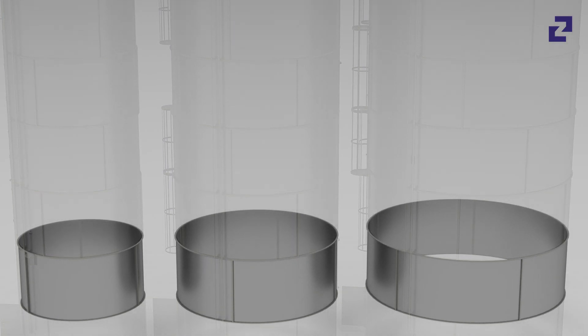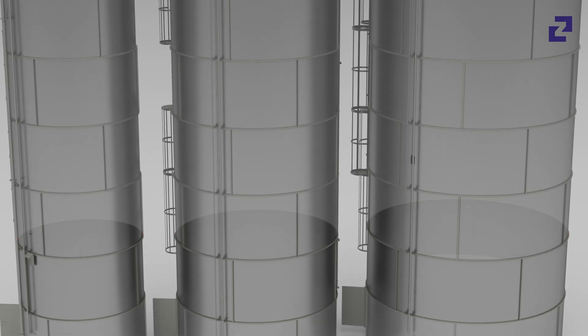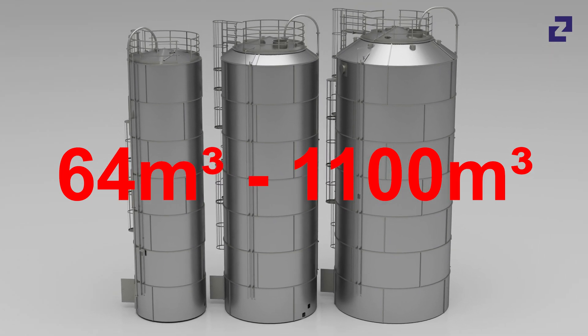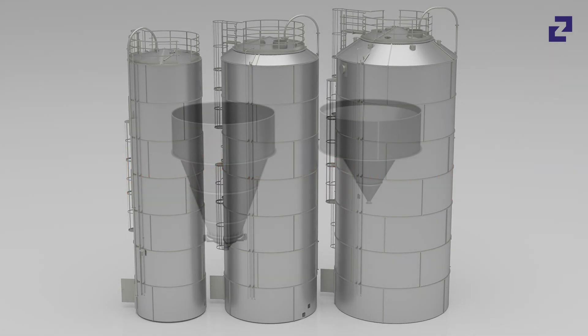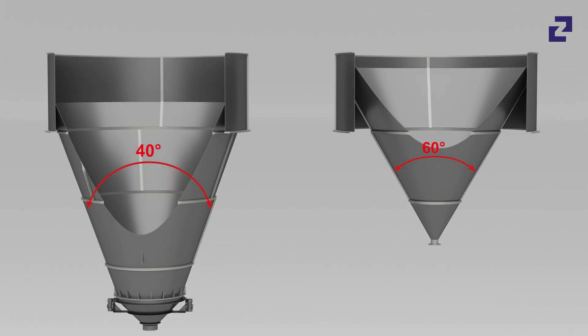The Bolt-Tec silos are available in three different diameters, short and long skirt, and with storage capacities of up to 1,100 cubic meters. Various selectable cone angles enable optimum discharge of bulk material.